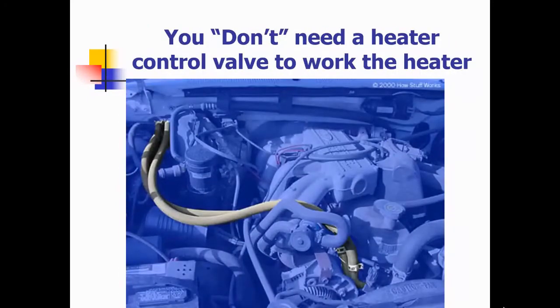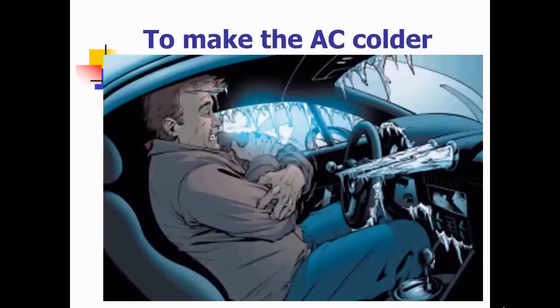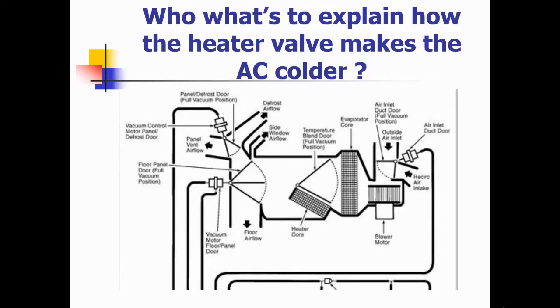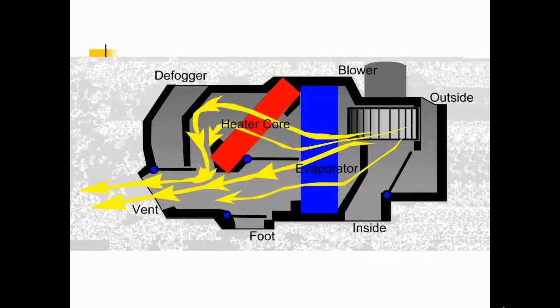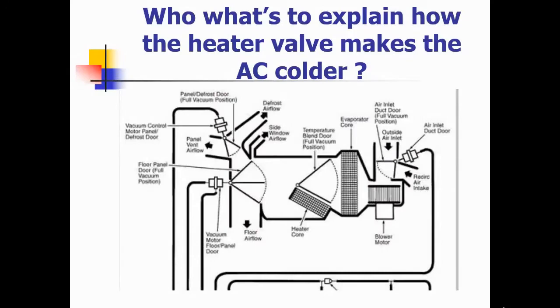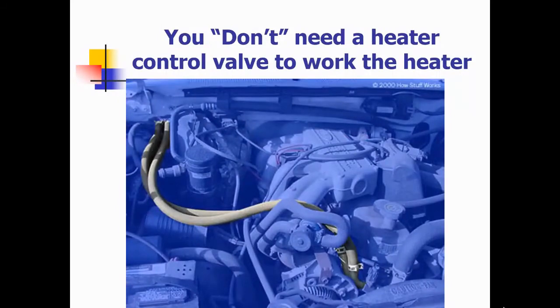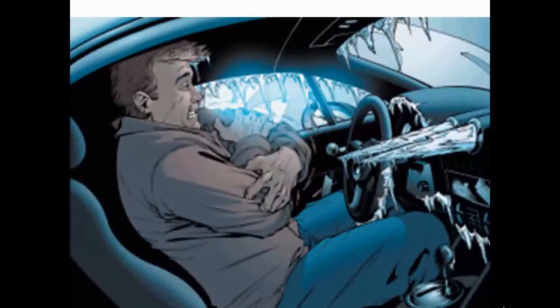You don't need a heater control valve to work the heater. So why did they have them to begin with? To make the AC colder. If we eliminate the heat from the core, that allows the evaporator air conditioning to be colder. The true purpose of the heater control valve is not to operate the heater. Some of the more quality vehicles will have a heater control valve, and the heater control valve makes the air conditioning colder.